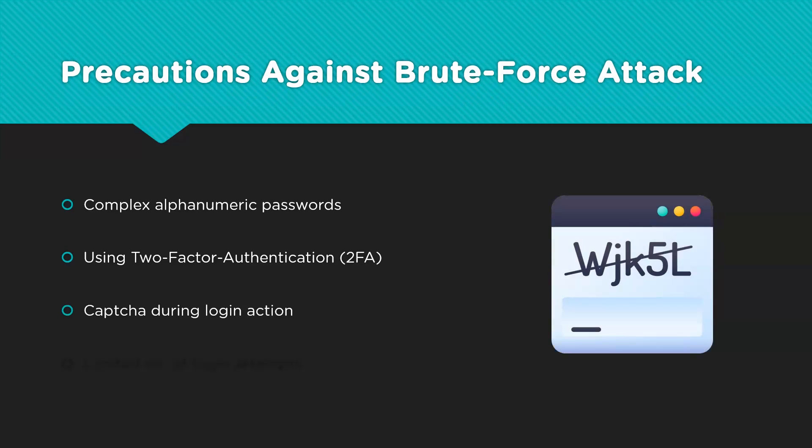CAPTCHAs are used to stop bots from running through web pages, precisely to prevent brute forcing through a website. Since brute force tools are automated, forcing the hacker to solve a CAPTCHA for every iteration of a password manually is very challenging. The CAPTCHA system can filter out these automated bots that keep refreshing the page with different credentials, thereby reducing the chances of brute force considerably.